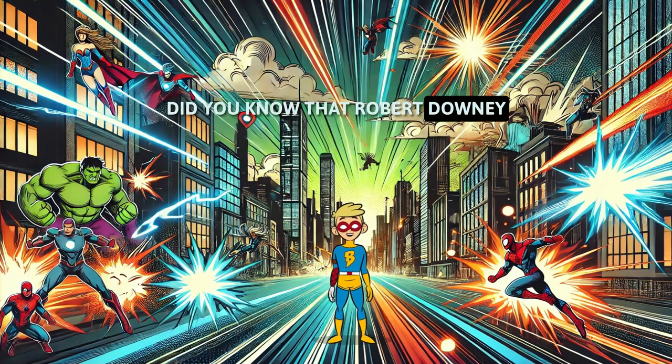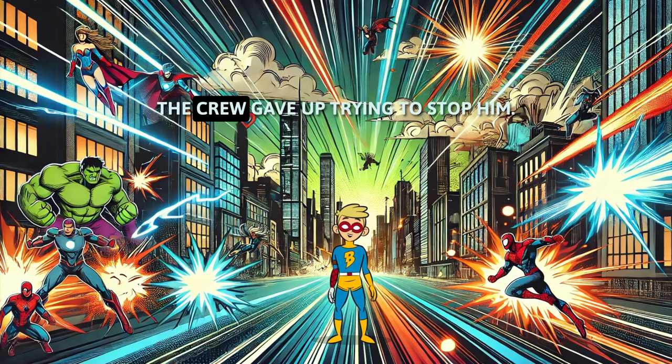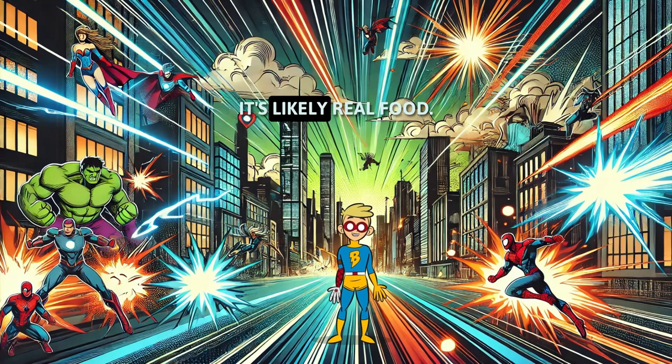Did you know that Robert Downey Jr. hid snacks all over the set of The Avengers? The crew gave up trying to stop him, so whenever you see him snacking in scenes, it's likely real food.